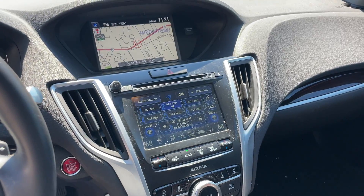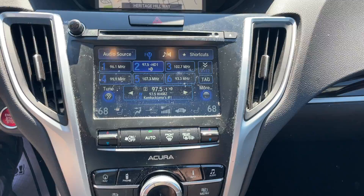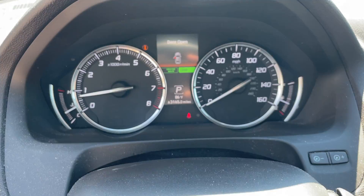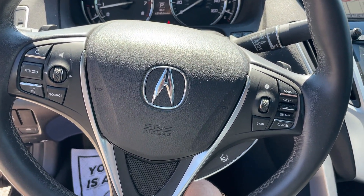Very big deal on these nowadays. As you can see, the navigation — even though most people use it on their phone, it still does have it. Touch screen audio, automatic climate control, automatic transmission. No warning lights on the cluster; it has been through our service. Full array of steering wheel controls.